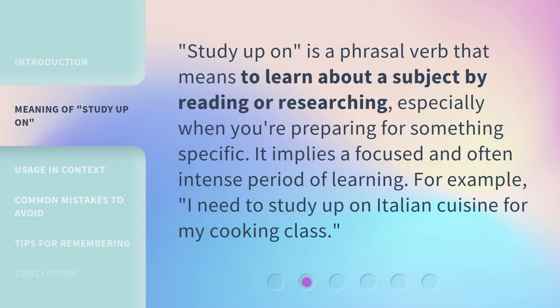'Study Up On' is a phrasal verb that means to learn about a subject by reading or researching, especially when you're preparing for something specific. It implies a focused and often intense period of learning. For example: 'I need to study up on Italian cuisine for my cooking class.'